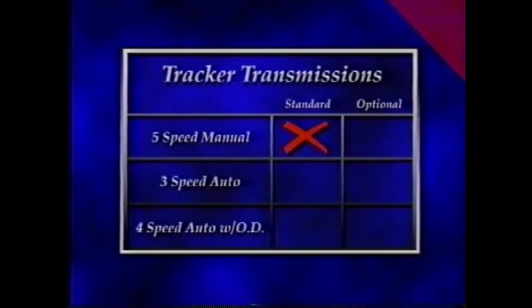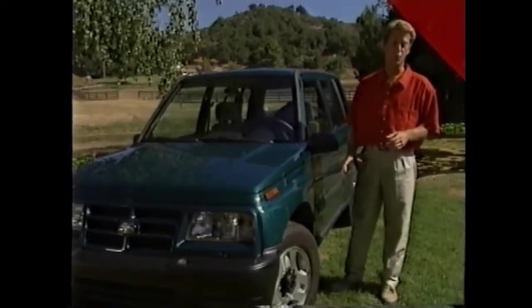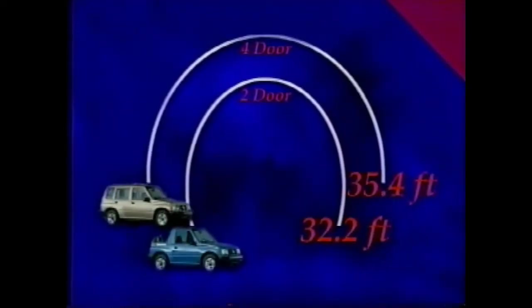Optional transmissions include a 3-speed automatic and an electronically controlled 4-speed automatic with overdrive. When your Tracker customers do pull their toys to the playground, they'll be happy to know that Tracker 4x4s feature more than 8 full inches of ground clearance and a tight turning diameter of 32.2 feet.